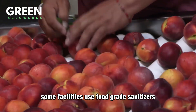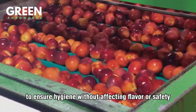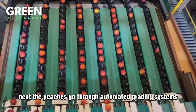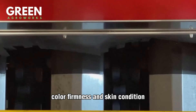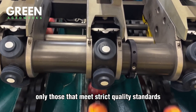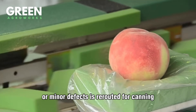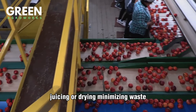Some facilities use food-grade sanitizers to ensure hygiene without affecting flavor or safety. Next, the peaches go through automated grading systems. High-tech cameras and sensors assess each fruit's size, color, firmness, and skin condition. Only those that meet strict quality standards — usually in terms of color uniformity and firmness — are selected for fresh market sale. Any fruit with blemishes or minor defects is rerouted for canning, juicing, or drying, minimizing waste.